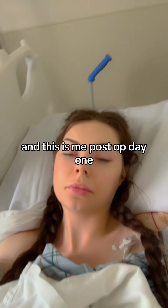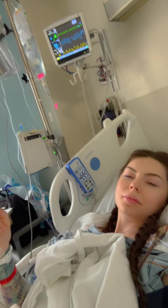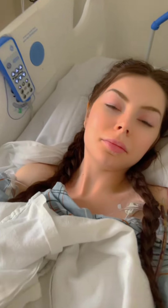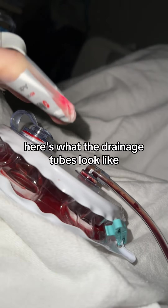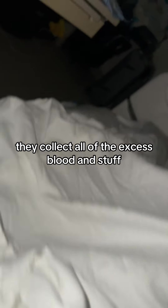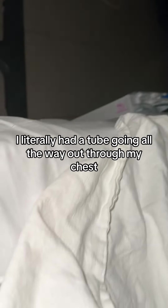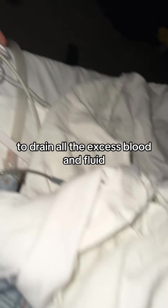This is me post-op day one, heavily drugged on an IV of Dilaudid — living my best life, as you can see. Here's what the drainage tubes look like. They collect all of the excess blood and stuff. That is from my chest tube. I literally had a tube going all the way out through my chest to drain all of the excess blood and fluid as well.